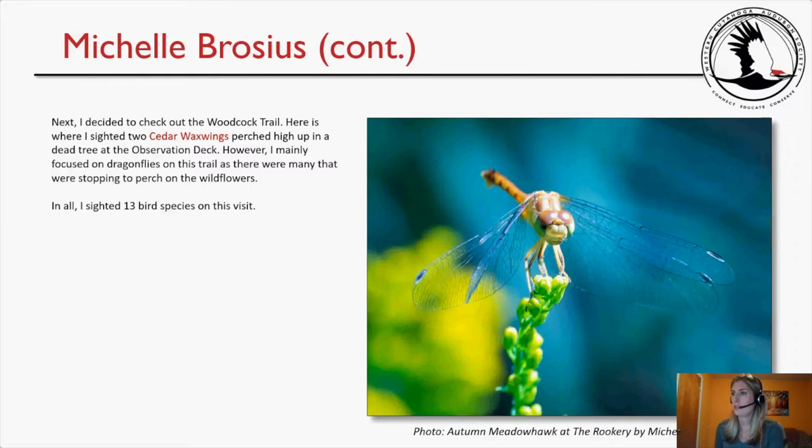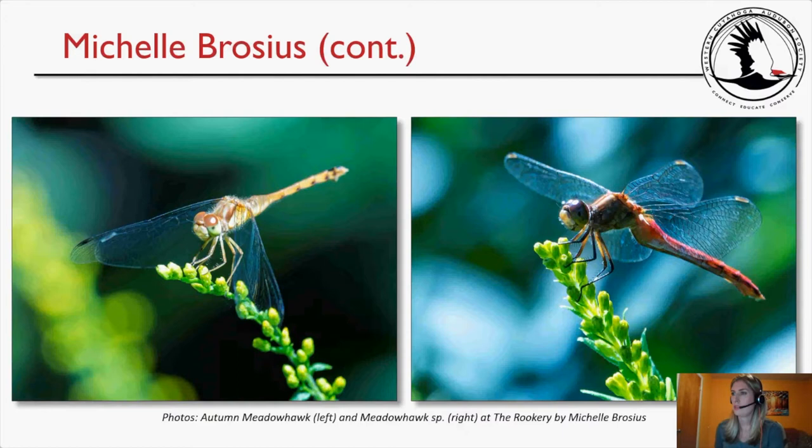Next I checked out the Woodcock Trail, where I cited two Cedar Waxwings perched high up in a dead tree at the observation deck. However, I mainly focused on dragonflies on this trail, as there were many stopping to perch on the wildflowers. In all I cited 13 bird species on this visit. Photos include an Autumn Meadowhawk dragonfly and additional meadowhawk species.